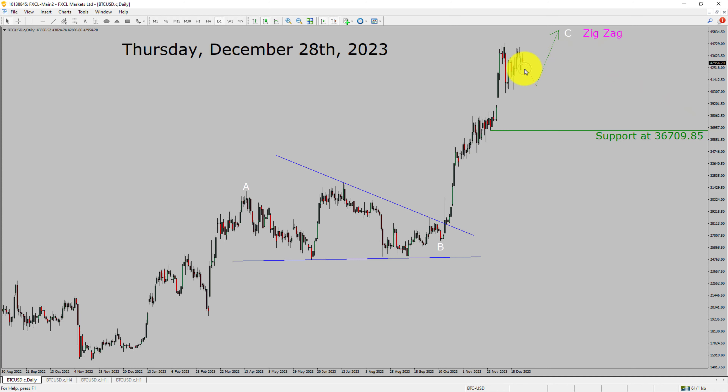Price action is most likely going to drop and then rise up more to complete a bullish wave corrective lag in the coming trading days. A decisive bearish break below the 36,709.85 support area is going to end the uptrend in the daily chart of Bitcoin versus US dollar pair.